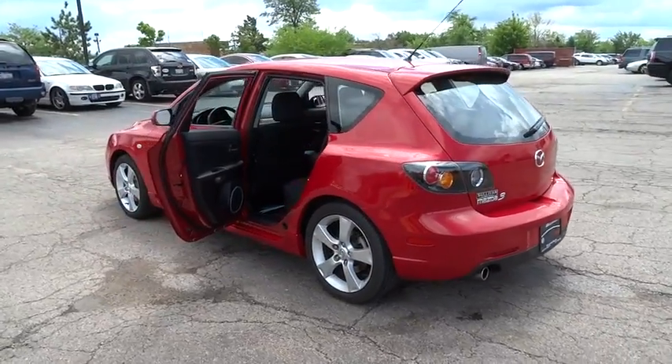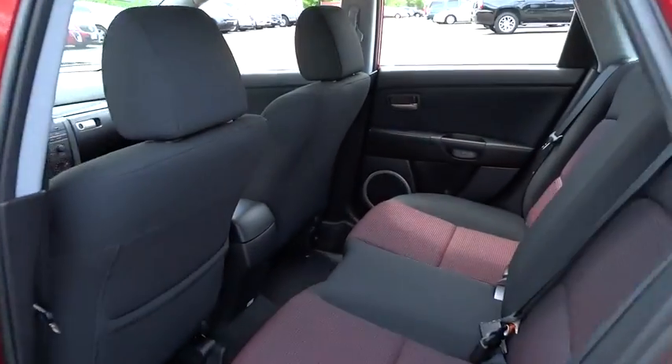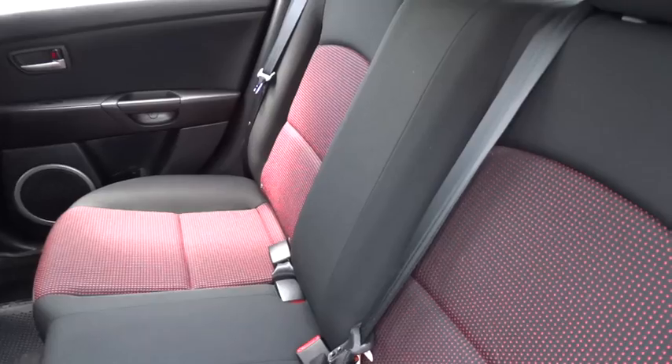This vehicle has less than 15,000 miles. Here are some of this vehicle's great options: CD changer, dual airbags, alloy wheels, power steering, air conditioning.